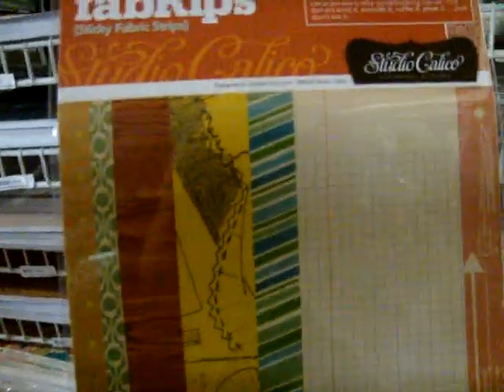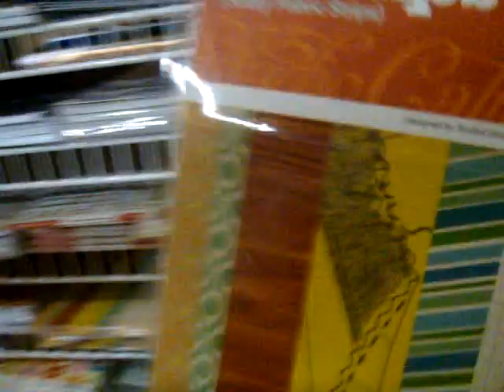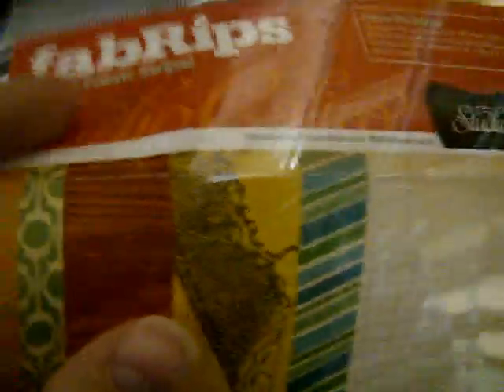These are really fun. These are called fabrics, which are sticky fabric strips. You can see up here — this is where they start and they're kind of sectioned off, so really you're just ripping a piece of this off. It's all fabric, so there's different widths and different pieces that you can use. Very cool — love the wood grain and the grid. A great product idea.